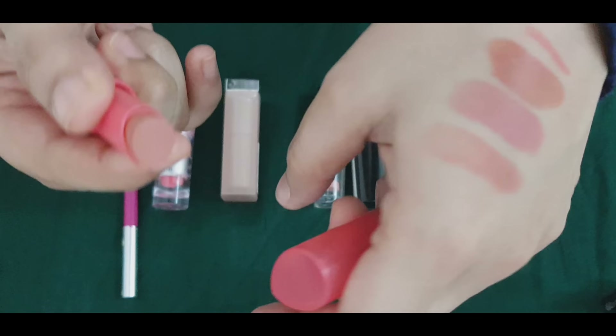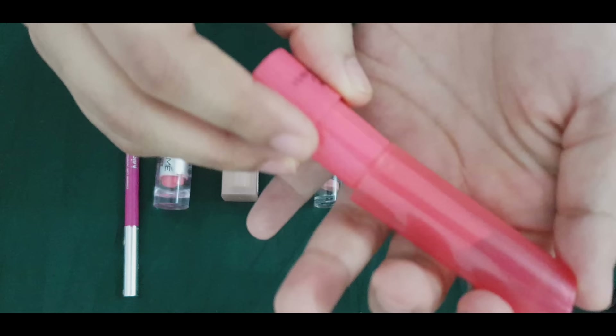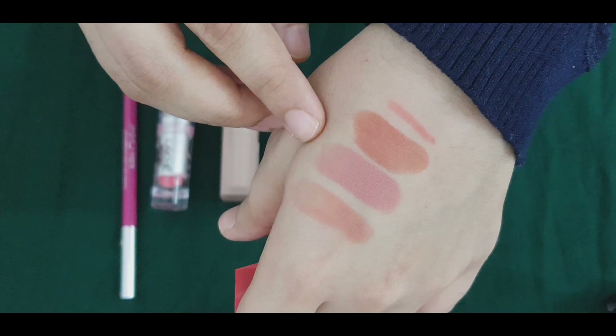This is not a creamy texture, not a matte finish. I want to tell you about a powder matte finish. This is a bit of a dry texture. I want to tell you about the color — it's a bit of a dry texture. I don't know why I'm satisfied.